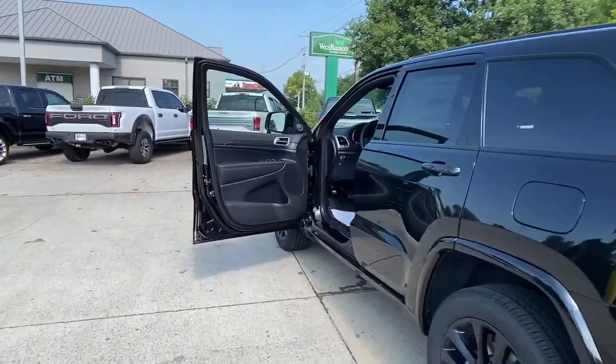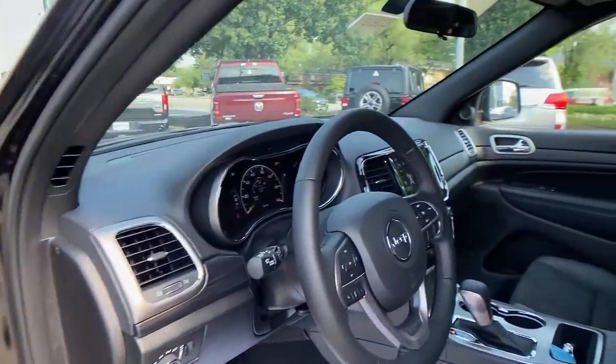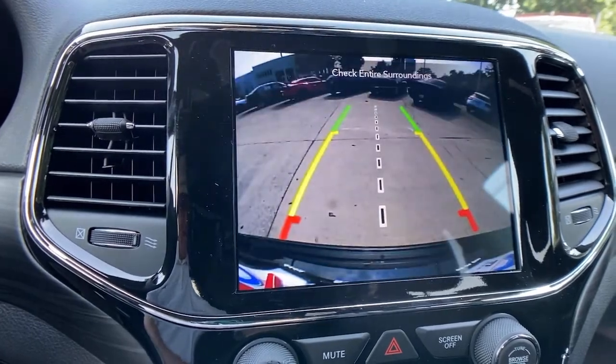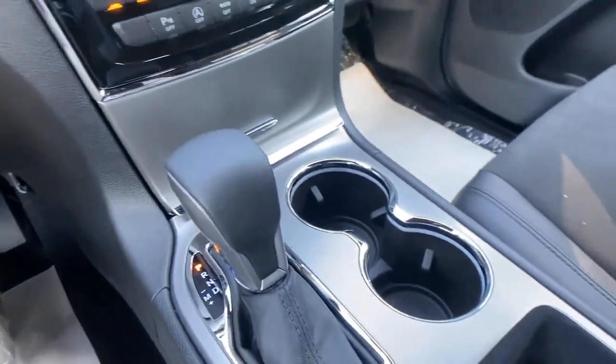Electronic stability control, universal garage door opener, trip computer, bucket seats, power windows, four-wheel disc brakes, and power steering. Experience the freedom of off-road exploration in the Grand Cherokee — take a test drive today.